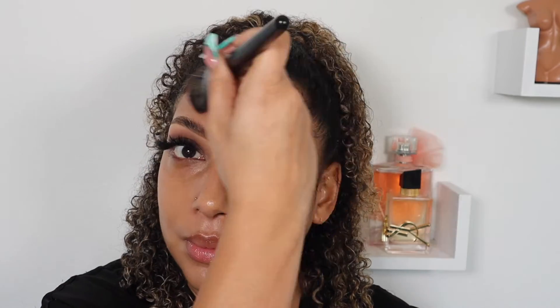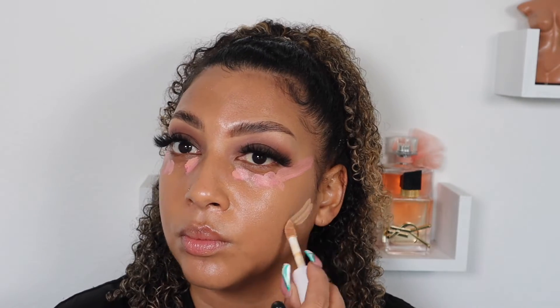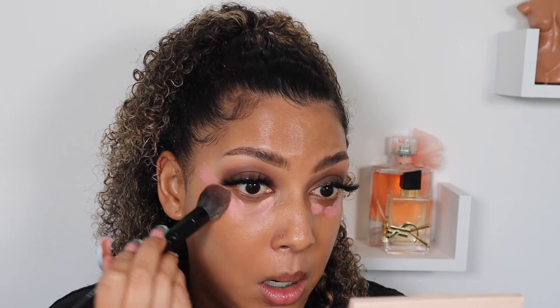Now it's time to apply the primer — I'm applying Danessa Merix's dewy skin product. It makes me look like I have beautiful dewy skin; you'd never guess my skin is dry and flaky. I'm also doing that TikTok trick where you put pink in your concealer. I'm never going back — it looks so beautiful and natural. It adds like a secret element; it just looks so pretty.